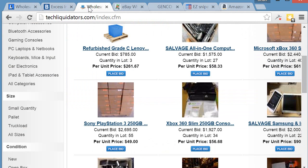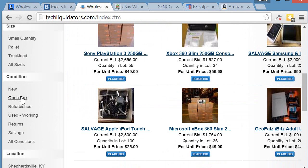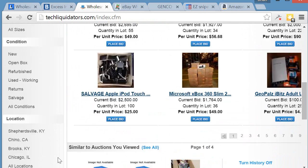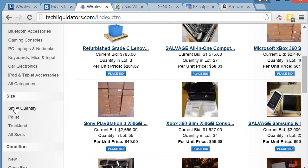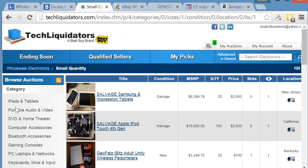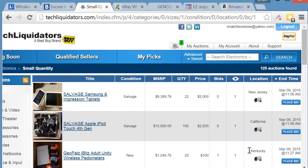Technically the layout is similar to the other liquidation sites — you have small quantity, pallet, new, open box, refurbished, and location. They kind of copy each other in layout. I'm going to click on small quantity, assuming you're starting out and don't want to buy anything too big.